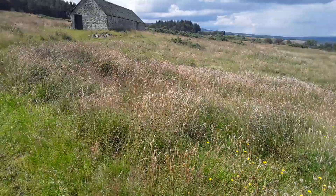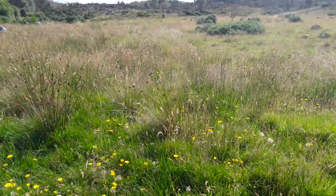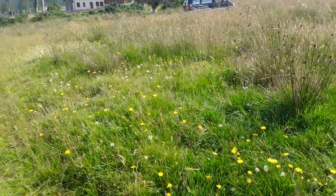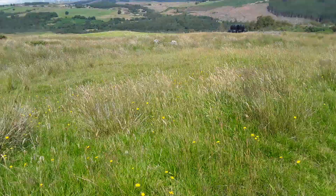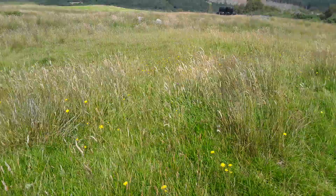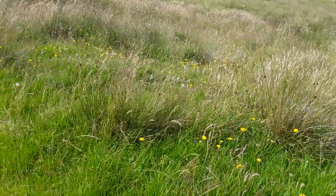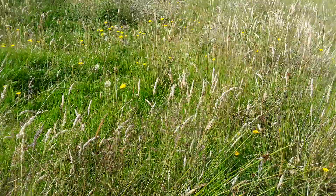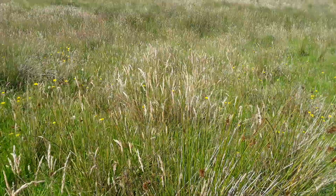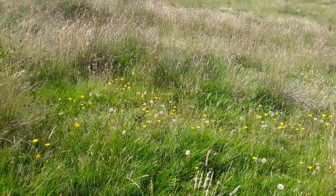It's buzzing today, absolutely buzzing with life. This is normally bald — all of this would be sort of munched down to the ground. So there are some fantastic sedges and grasses. It's just spectacular. It feels like it's just rewilding.